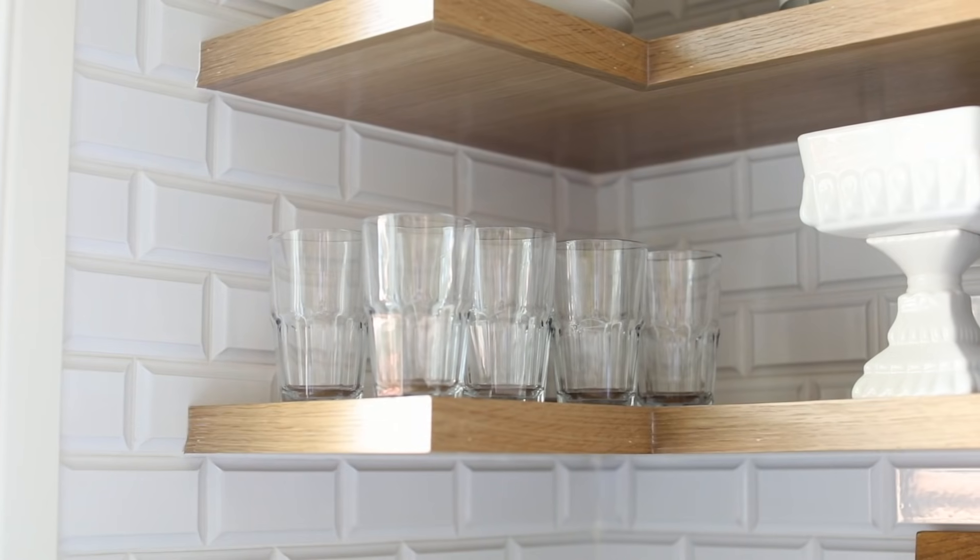We balanced it out with brass hardware and natural wood shelves to give it a little bit of warmth and detail.